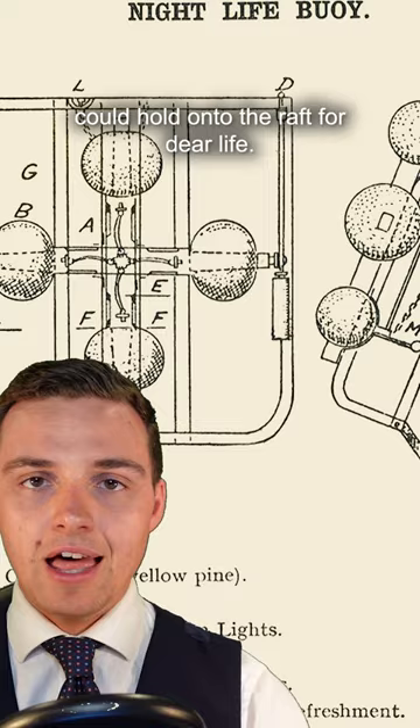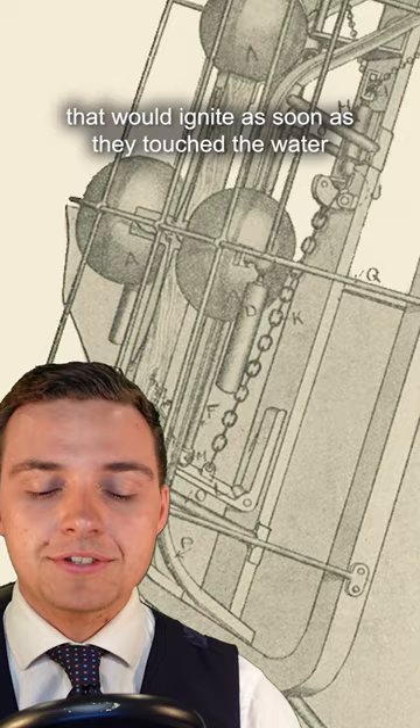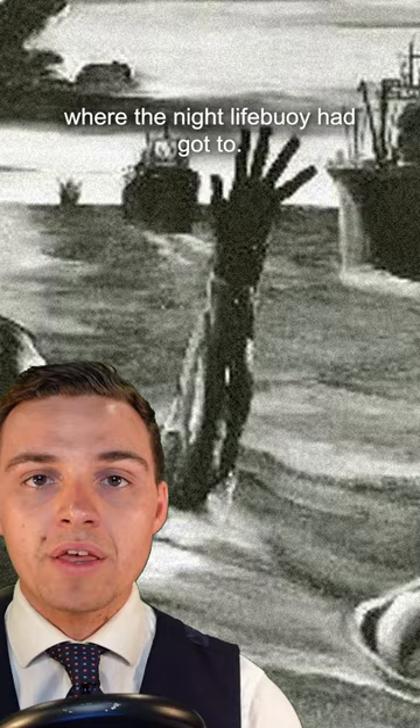Two lights were also fitted, which were essentially just flares made out of calcium that would ignite as soon as they touched the water and burn for 30 minutes, so that at night time the crew could see where the nightlife buoy had got to.